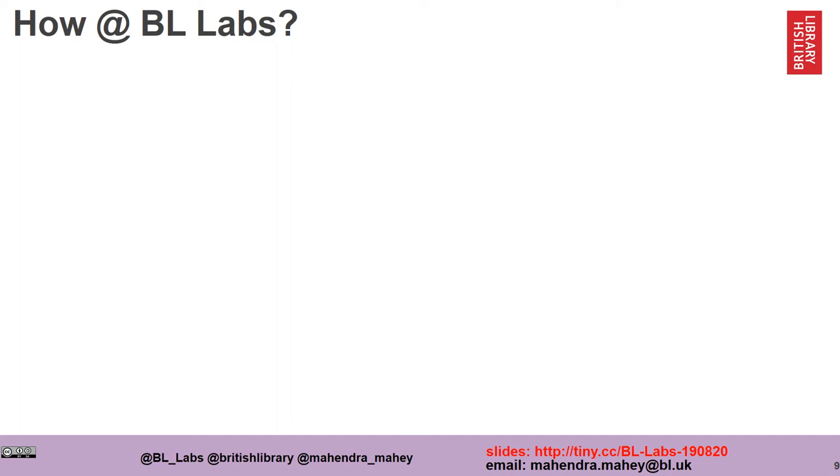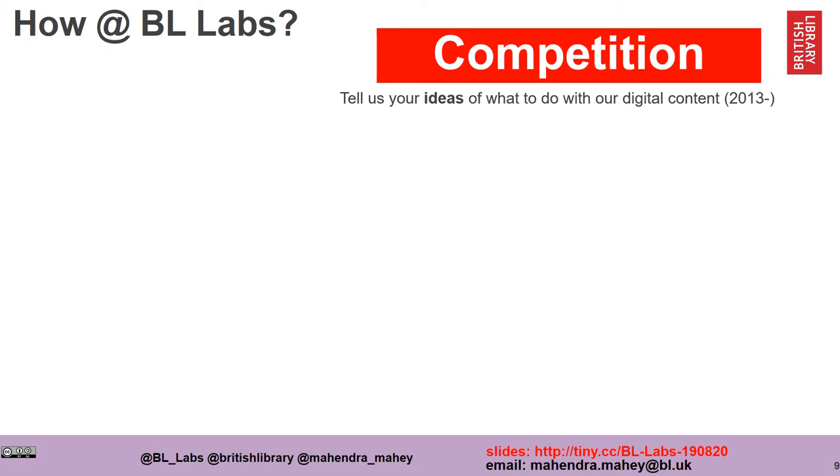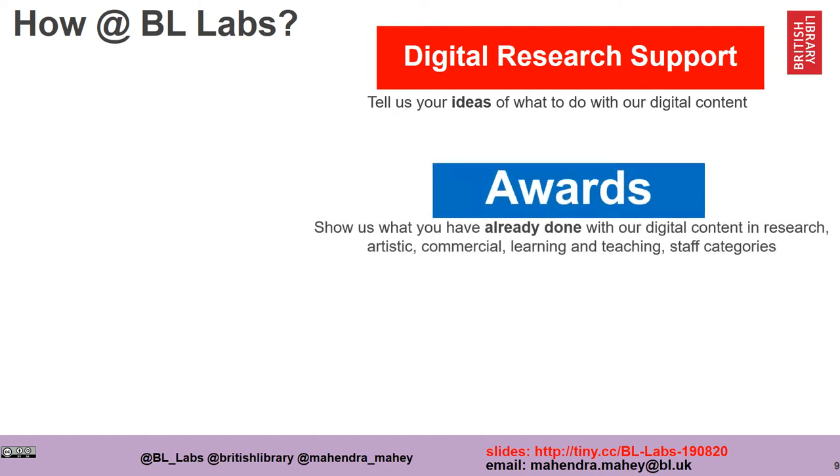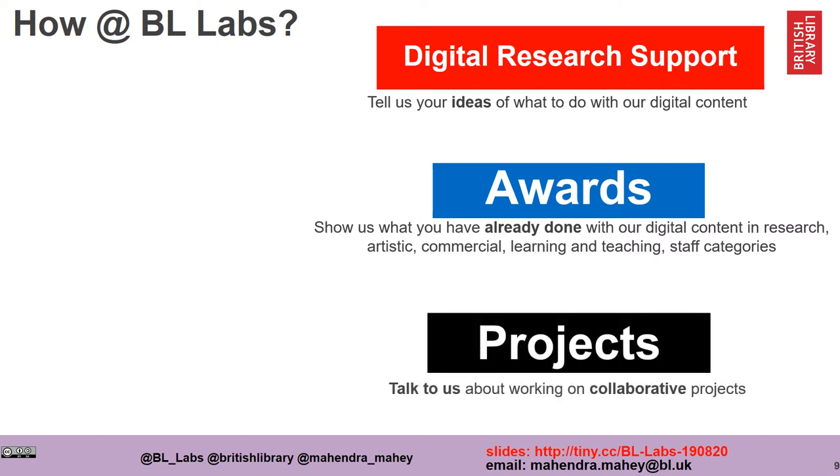How do we engage with people at BL Labs? We often organize competitions where we ask people to come up with ideas of what to do with our digital content, and we've been doing that since the inception of the Lab. We've now developed that into something called digital research support, where you can make an application to tell us what you'd like to do with our digital collections and we can give you advice. We run annual awards and our work also revolves around collaborative projects.